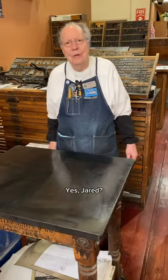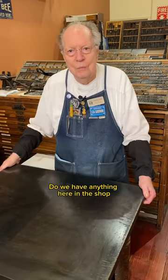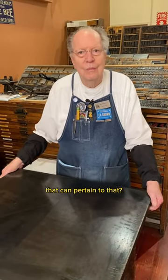Hey Howard. Yes, Jared. May 23rd is World Turtle Day. Do we have anything here in the shop that can pertain to that? Well, as far as cuts, no.